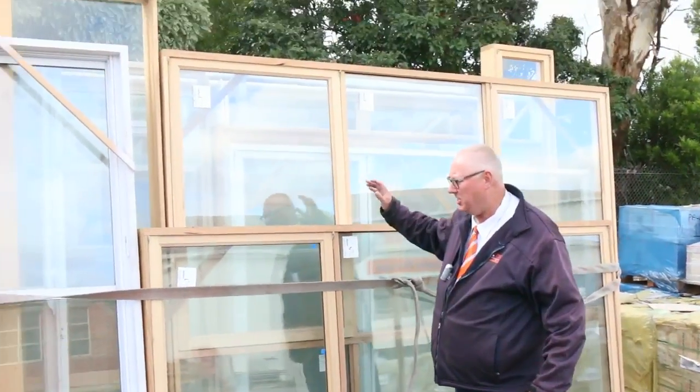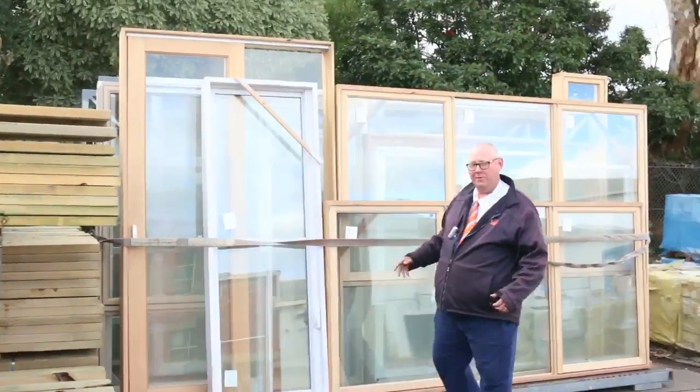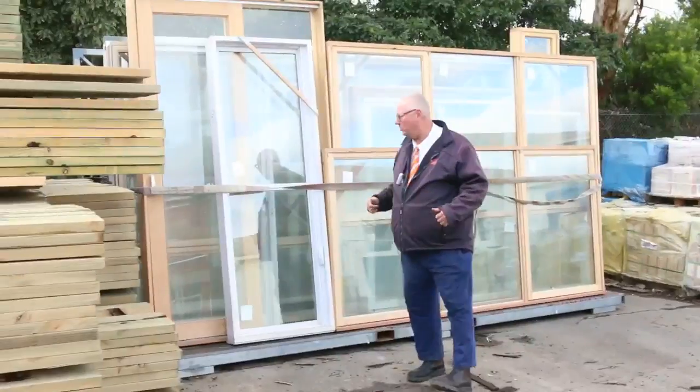I was just down the back of the yard checking out some of next week's stock. We've got some fantastic windows coming in next week, and also a huge load of windows in this week which we'll see shortly.